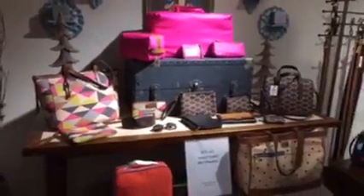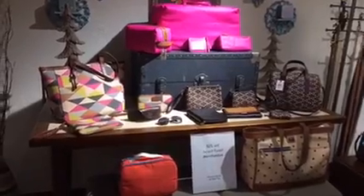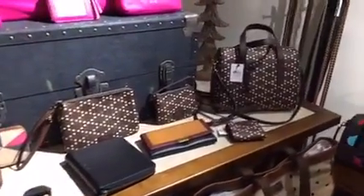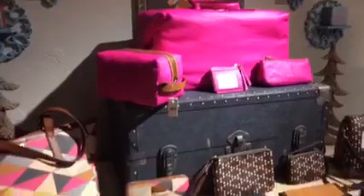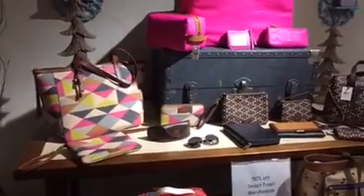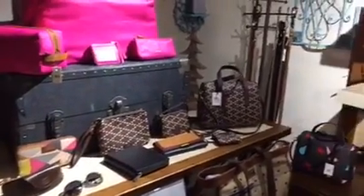We also have our famous half-price selection table, and the half-price items are usually based on seasonal merchandise. With Fossil we do get new styles with each season, so the styles I've been showing you tonight are for fall going into holiday, and the ones on sale have been from our spring and fall collections.